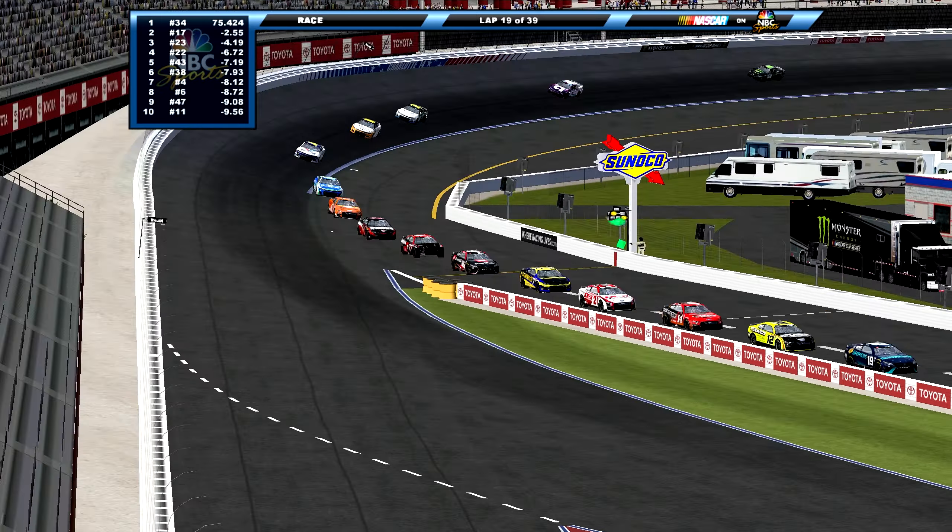Truex is continuing to fall down the order. Chase Elliott was two points ahead going into this final stage — actually, Truex is two points behind Elliott. Elliott had 2,083, Truex 2,081. So Elliott needs to be within two positions to tie. Truex continues to fall — he's down to 27th. Elliott is 28th. Elliott's going to pass him this lap, I believe — they're on the same lap. So Truex, I think, at this point is out.